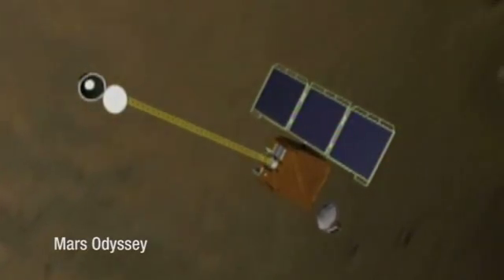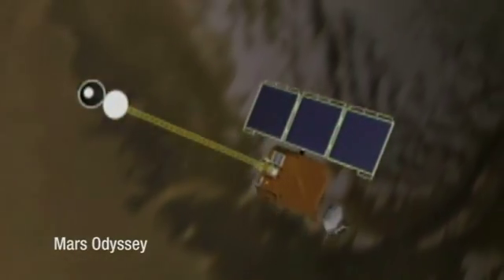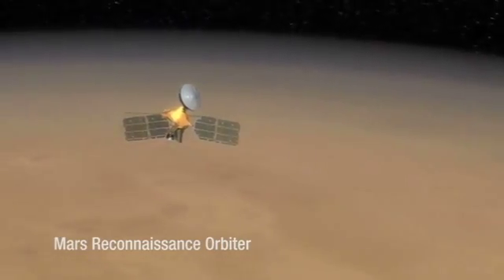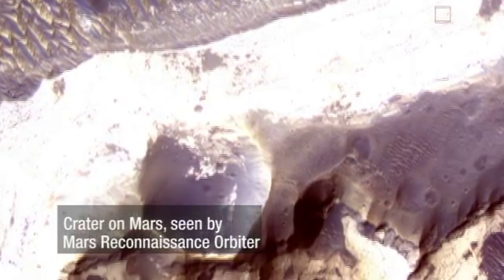Besides the rovers, there are several spacecraft that are orbiting the planet. Mars Odyssey and Mars Reconnaissance Orbiter are just two of them. The European Space Agency's Mars Express is also orbiting.